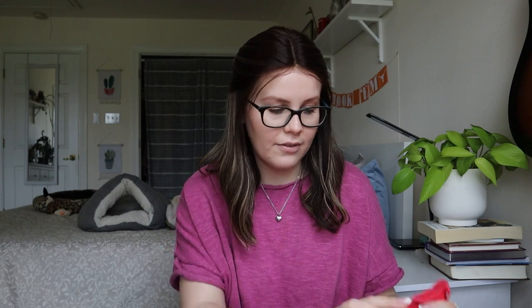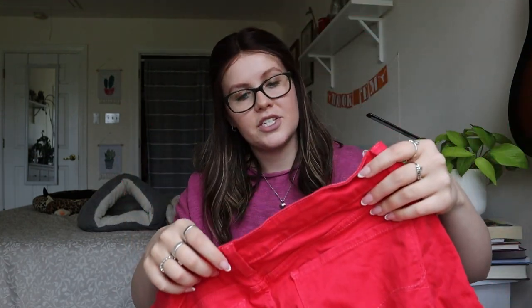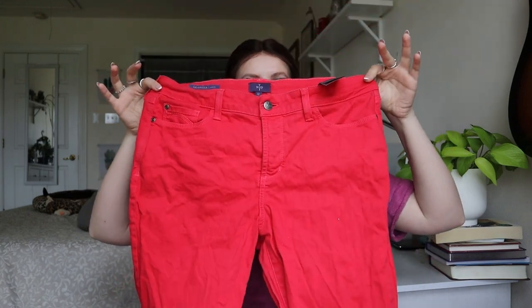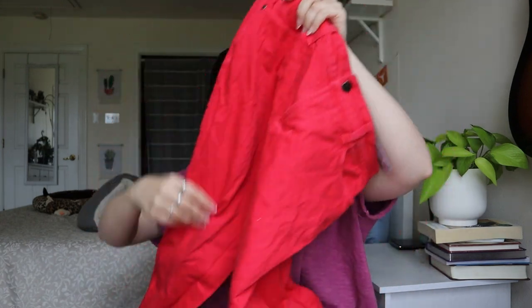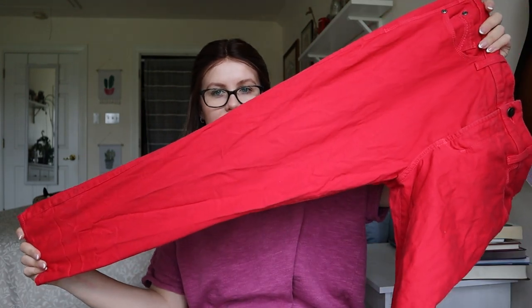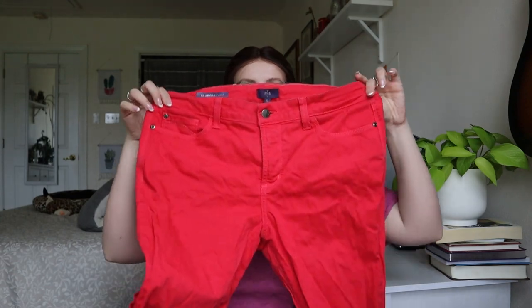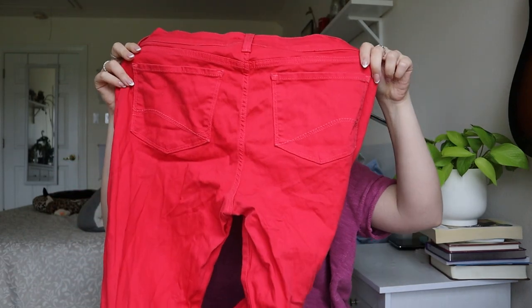Starting off — not terrible — is a Not Your Daughter's Jeans size 12, Clarissa Ankle. These are a bright Christmas red, kind of like a straight fit, maybe slightly skinny or more of a taper. They look in relatively good condition. Now colored jeans don't sell very well, but I'll definitely look up comps for this and I'll probably end up listing these.